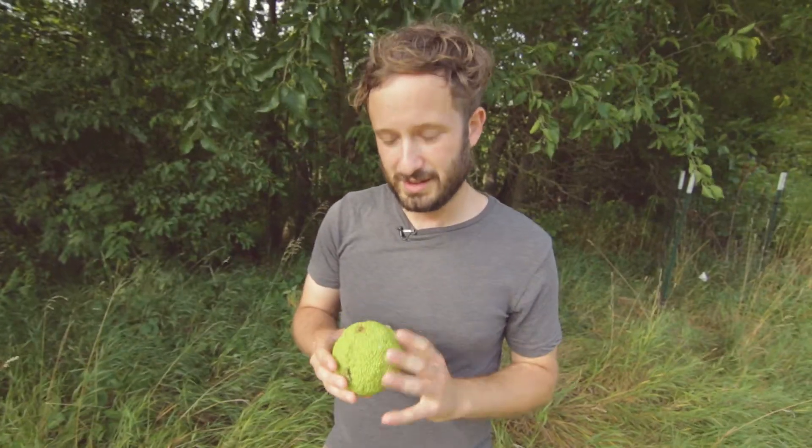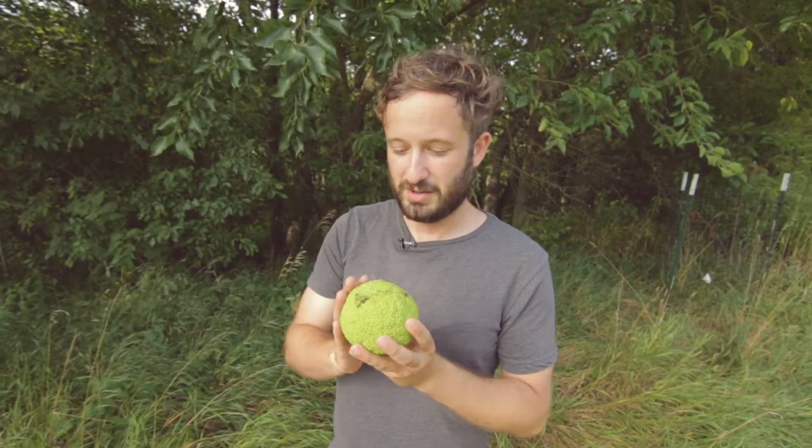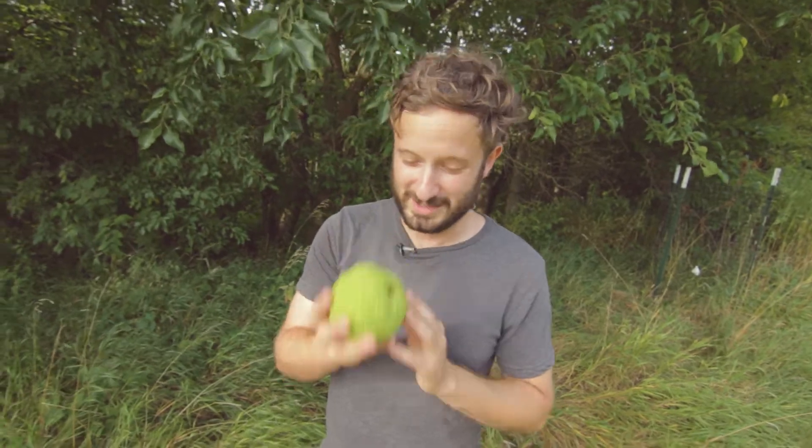It's an interesting tree nonetheless, and these provide a lot of entertainment and uses for people all around North America. It's definitely one to keep your eye out for — and let's be honest, it's really hard to miss.